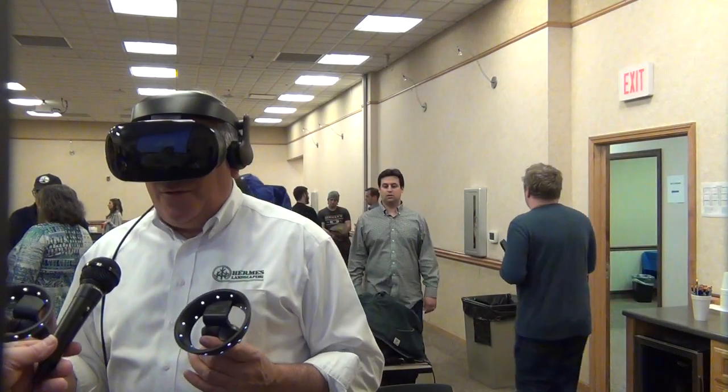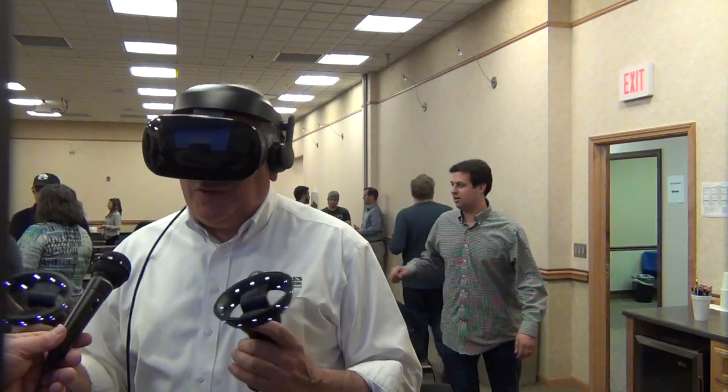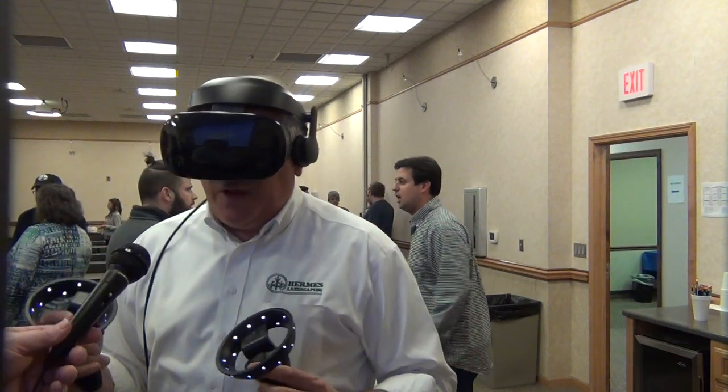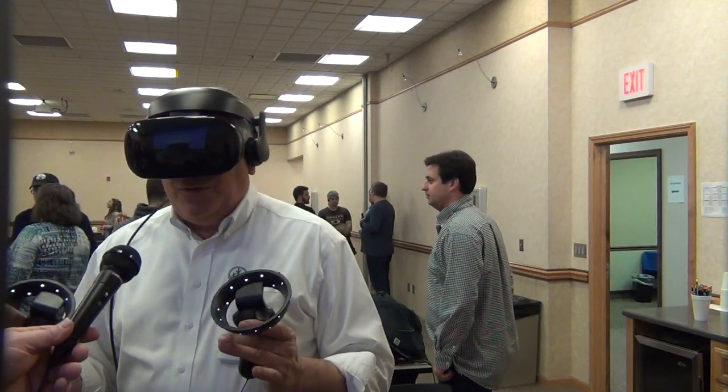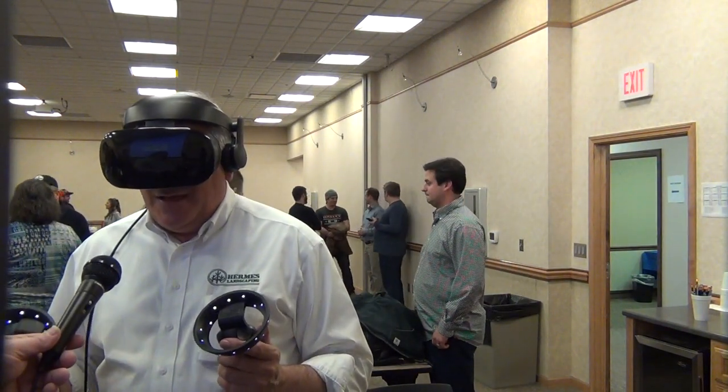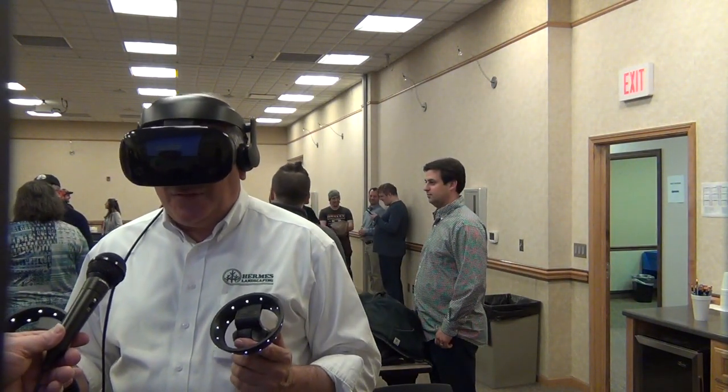This is Eric Soriano once again with Hermes Landscaping and President of American Society of Professional Estimators Chapter 32, showing you the Samsung Odyssey system. It's just very cool. Thanks a lot.